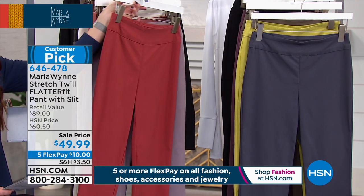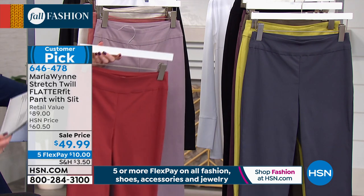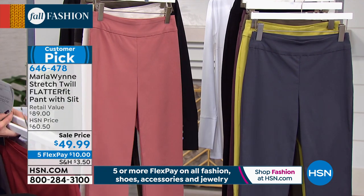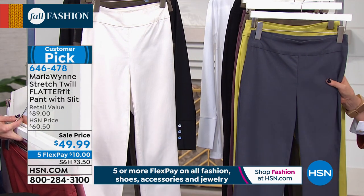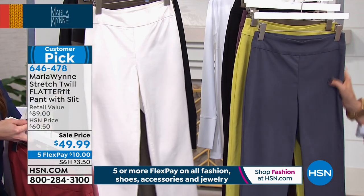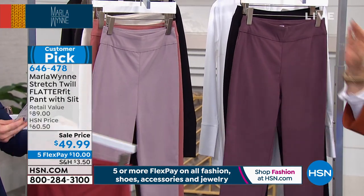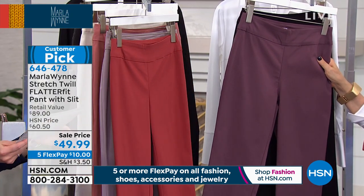The FlatterFit pant colors include spice, lilac gray, canyon rose, canvas, ombre blue, pear, olive, plum berry, and black. Available in average and petite — average is 28 inches inseam, petite is 26 inches. You're ordering sizes 2 through 16 and 16W through 24W. With these pants there's more than meets the eye — it's the fabric: 22% nylon, 3% spandex, and the rest is rayon, giving it that unique blend.